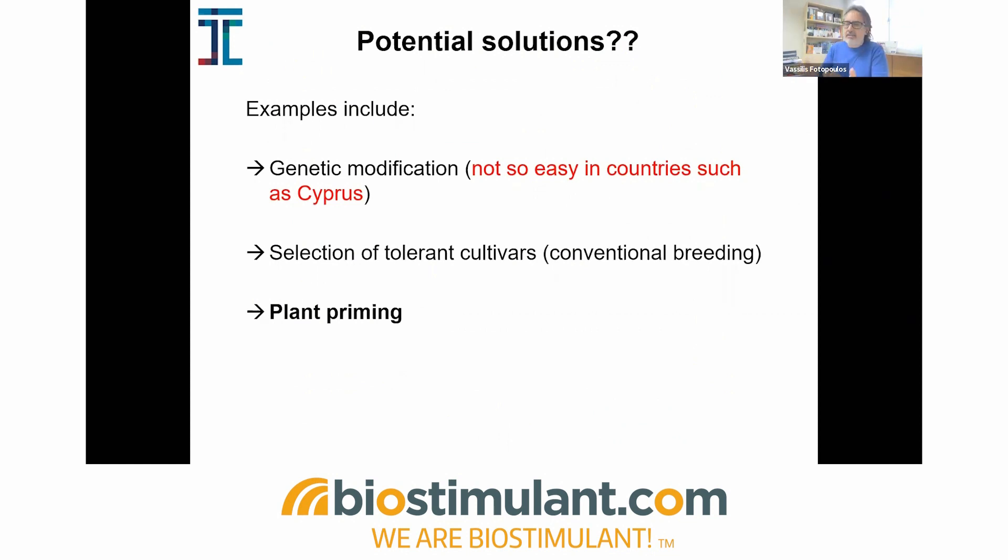Basic science is good for examining the responses, but we need solutions. Of course, one solution would be genetic modification, but this is not really easy to apply in countries such as Cyprus, which is relatively anti-GM — similar to many European nations. With the CRISPR-Cas movement, we're hoping for this to change. There is also the conventional breeding approach through the selection of tolerant cultivars. But we believe that an attractive alternative is plant priming, because it combines the positive benefits of both of those previously established technologies.